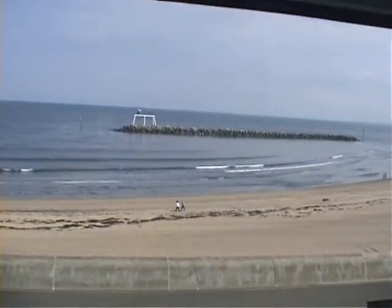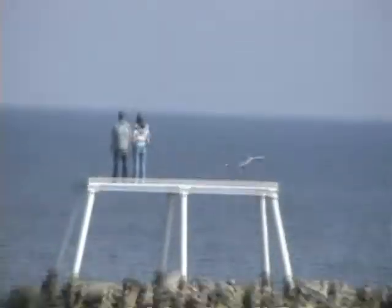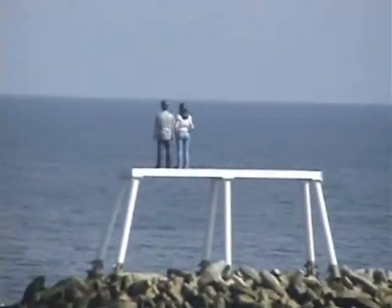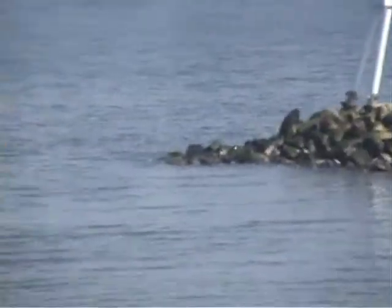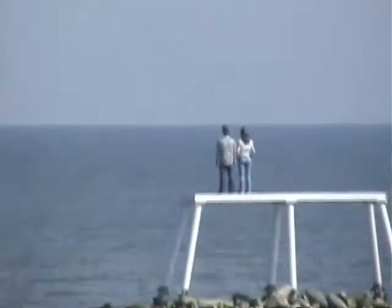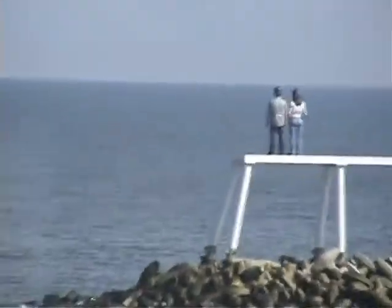These are some of the sculptures — as you can see, just a sculpture of a lady and a man looking out to sea. Apparently when the tide's in they look like they're standing very high, just looking out there.